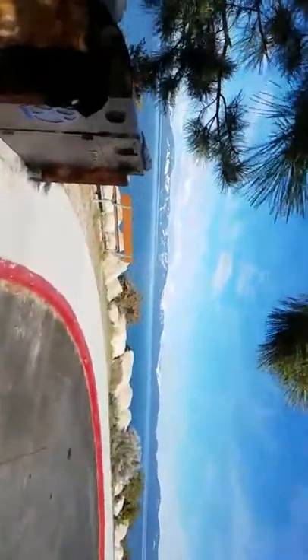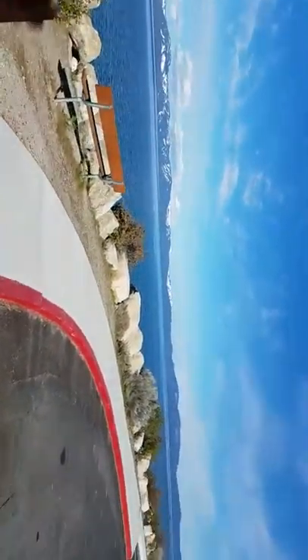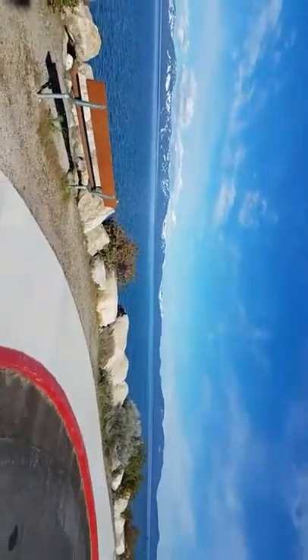If you are going to be going to Sand Harbor this year, it is going to be pretty packed — probably every day starting 4th of July on.